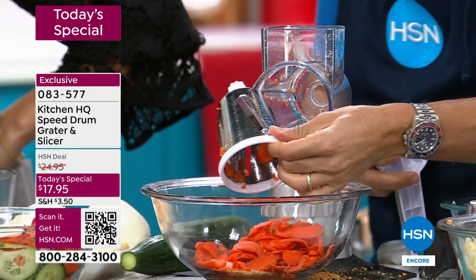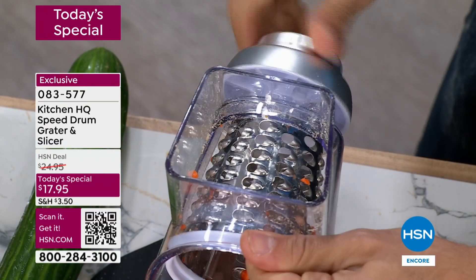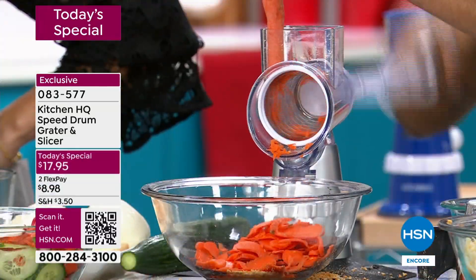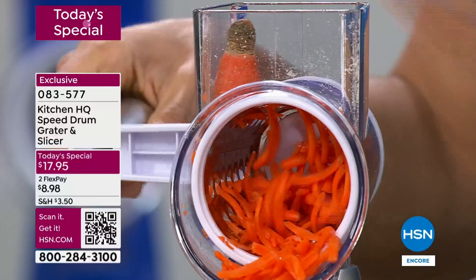Same vegetable, completely different result. Look at that — this is the versatility of the speed grater. You're replacing a mandolin, a handheld grater, a food processor, a micro grater. All these different things, and now all of a sudden that same vegetable you're using in a totally different way. You're going to bake with your carrots.